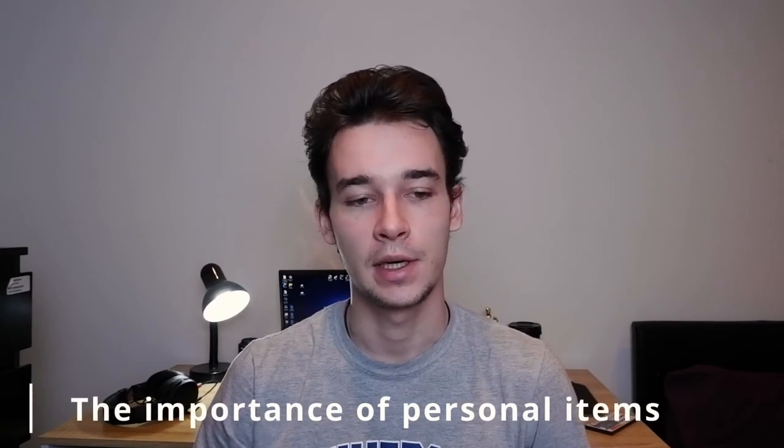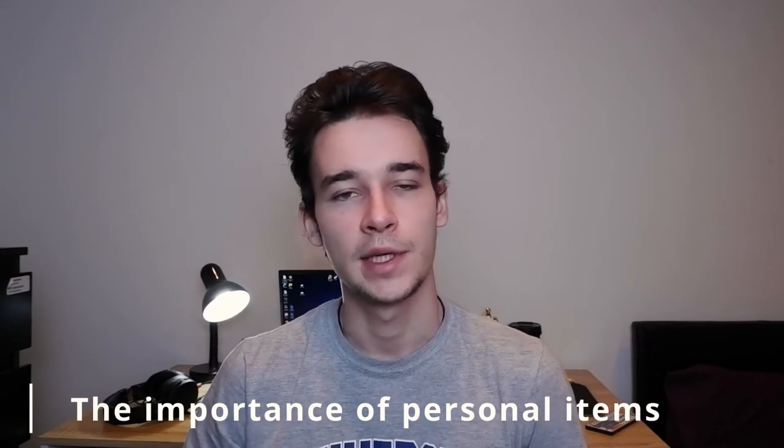Number six on my list is personal items — things that remind you of home — because you might feel lonely or homesick. It's a good idea to pack a few photos of your family and friends, an album, or just something to brighten up the mood in your room. Get some posters; this totally depends on you, but for me personally it's that item I look at and say, 'this reminds me of home.'